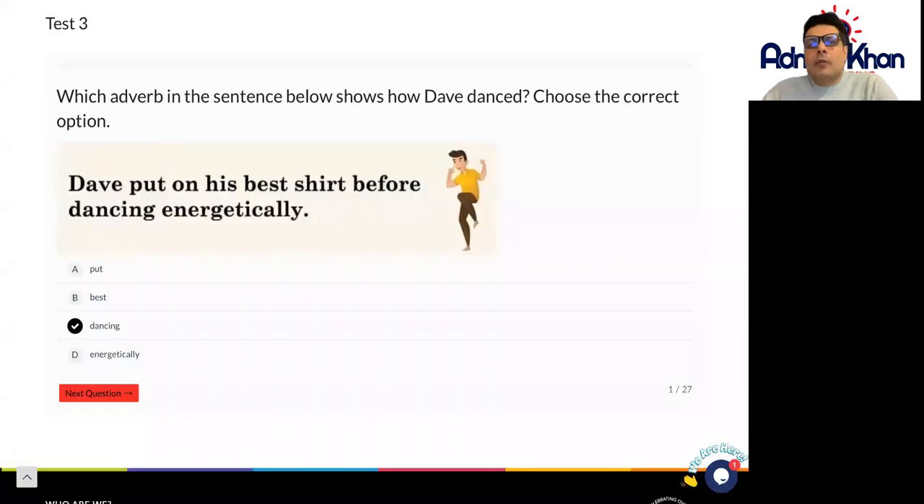Hello there and welcome to Year 6 English SPAG Test 3. Now here we've got 27 questions altogether on different spellings, punctuation and grammar techniques. So try your best on these, but let's just do the first question together.